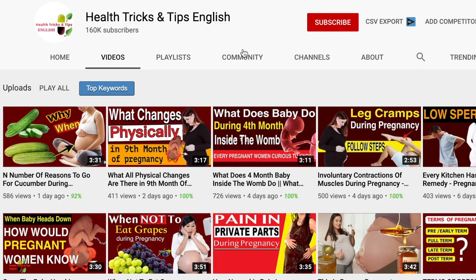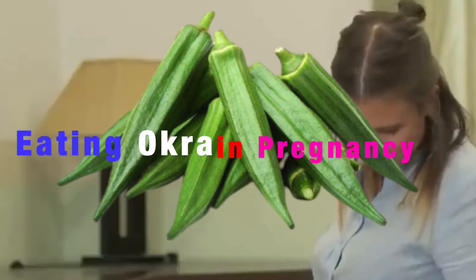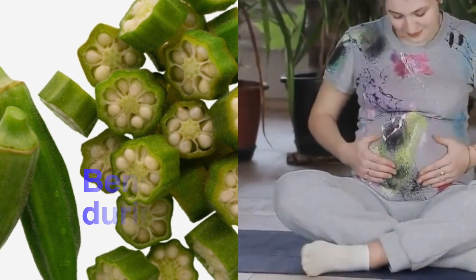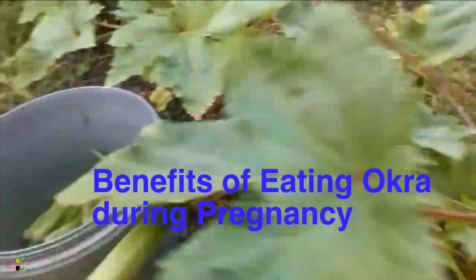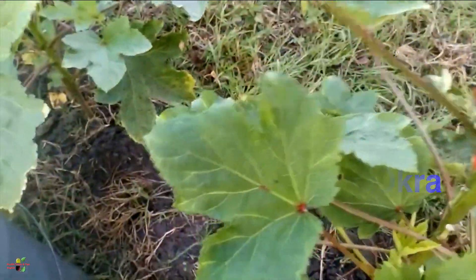Hello guys, welcome to the channel Health Tricks and Tips in English, the best pregnancy-centric channel. During pregnancy, if you are eating okra, or ladyfinger, you must know the benefits and how you should consume it during pregnancy. We will start the video with the benefits of eating okra during pregnancy.